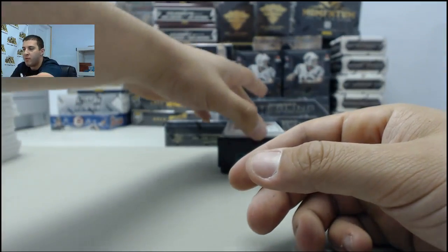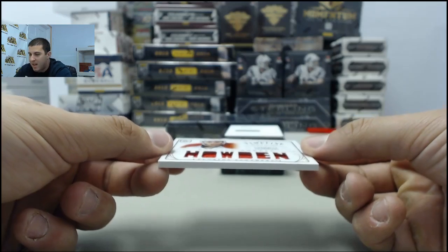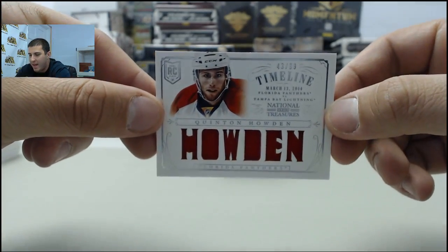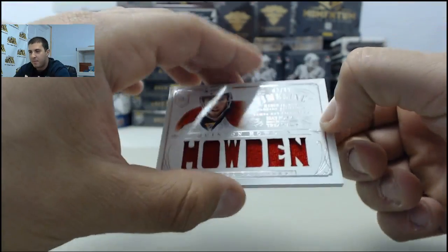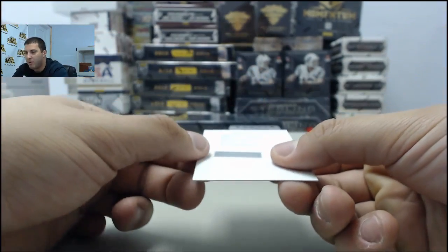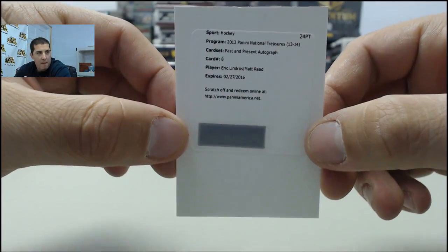Awesome pull for whoever has the Blackhawks. Next up, going to the Florida Panthers, Quinton Howden Timeline jersey. Next up, we have a redemption Past and Present autograph — Eric Lindros and Matt Read.